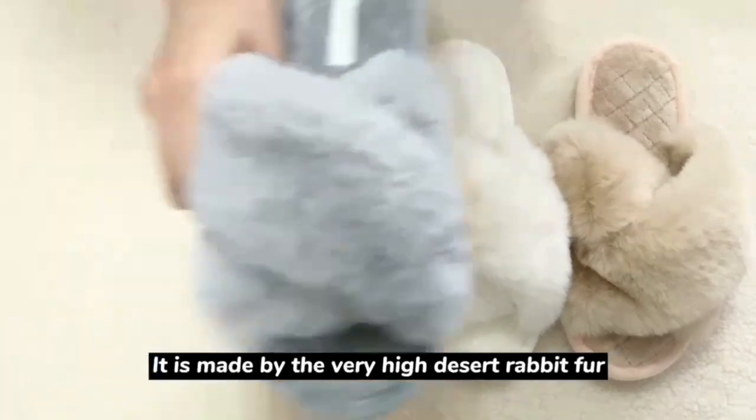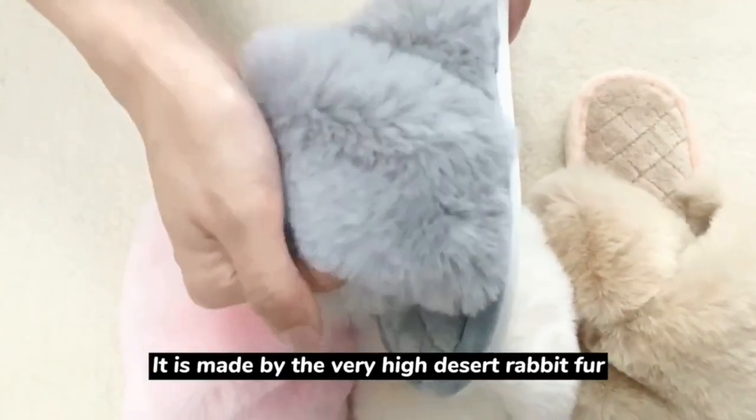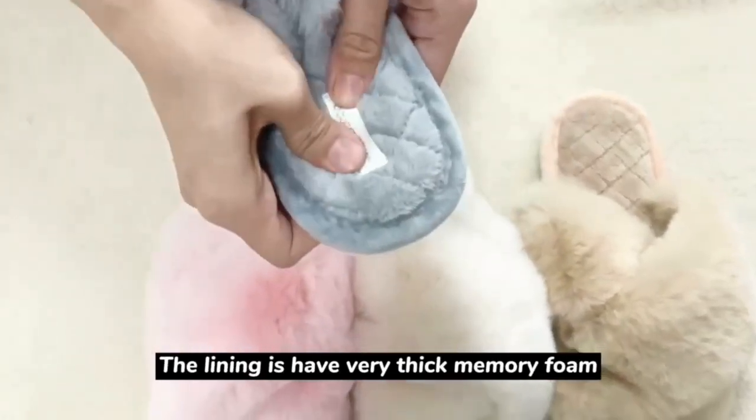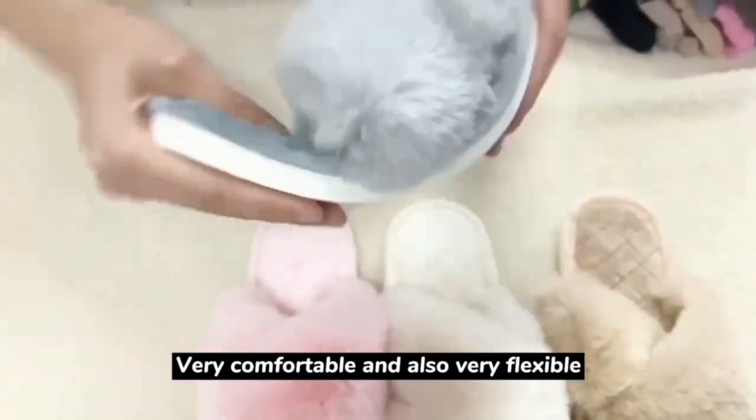It is made with very high density rabbit fur, and the lining has very thick memory foam, so it's very comfortable. And also very flexible — you can see, really very flexible.